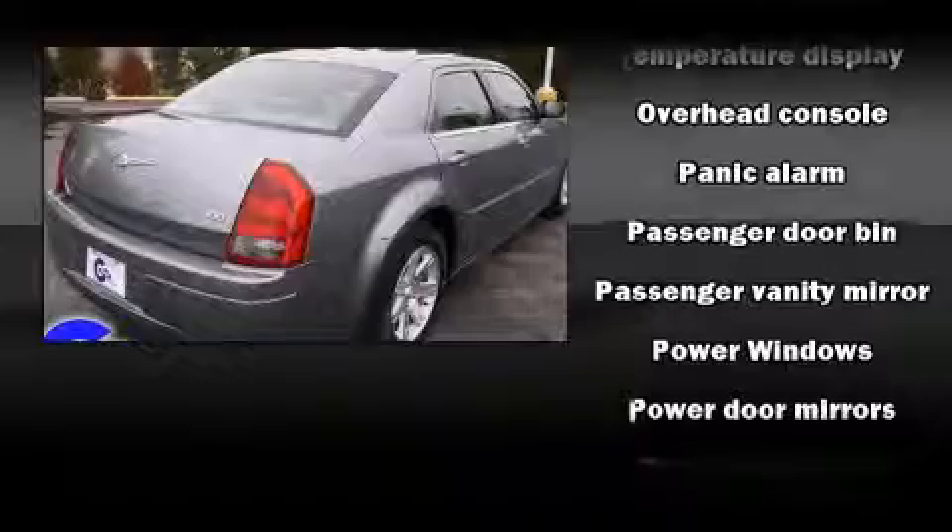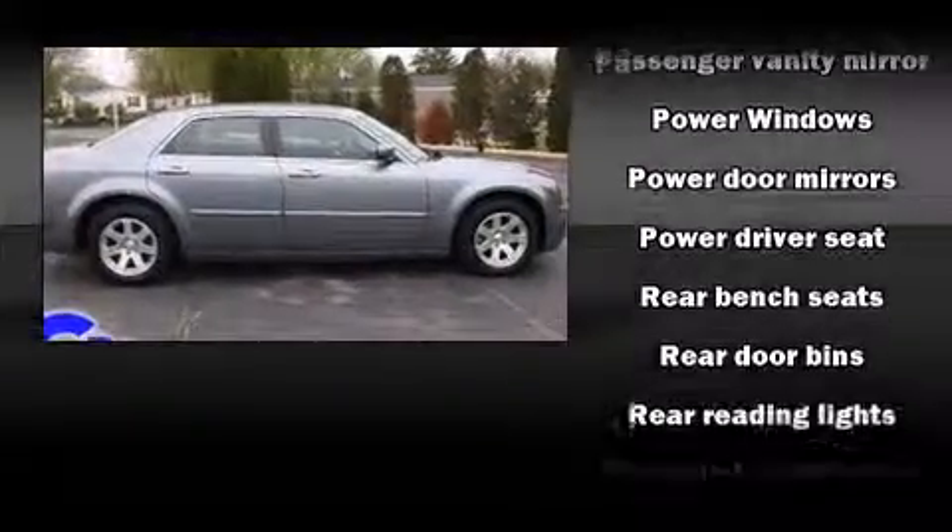Additional convenience features include variably intermittent wipers, an outside temperature display, and one-touch window functionality.